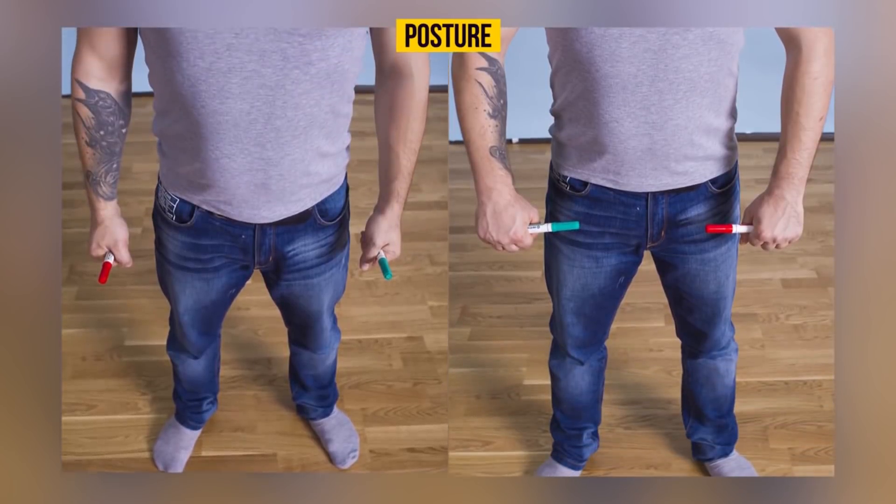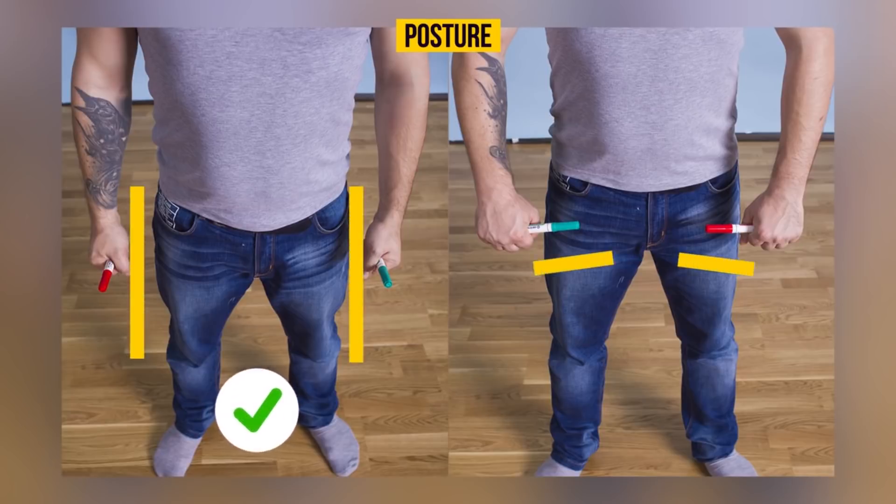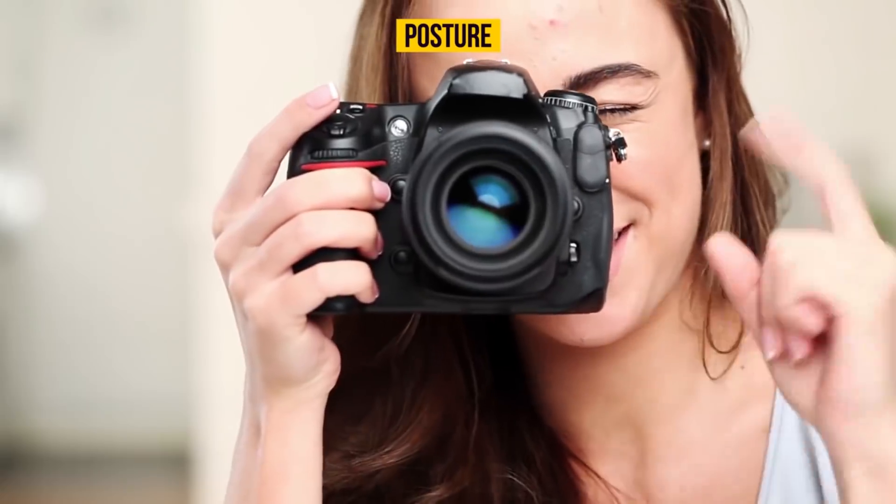There is another simple test that can indicate a rounded back. Take two pencils or pens in your hands and put your hands down alongside your body. If the pencils are parallel to each other, your posture is fine. If the pencils point at each other, it means that you have a rounded back.